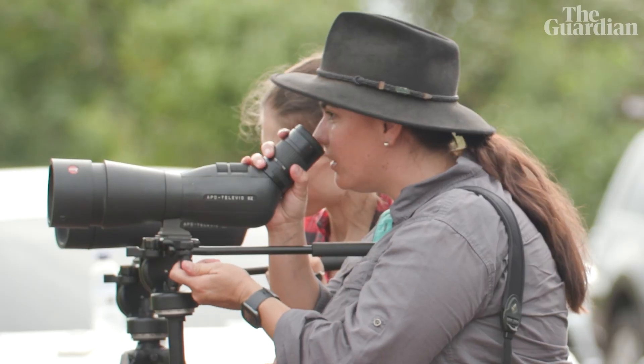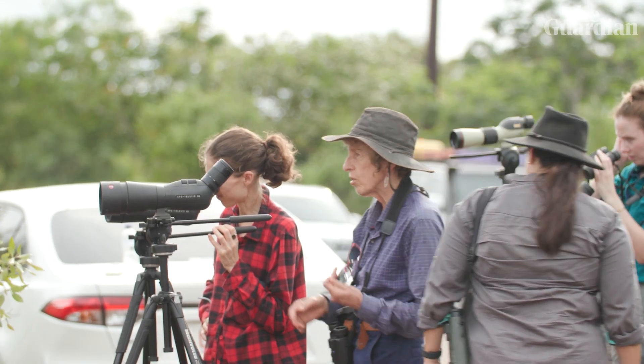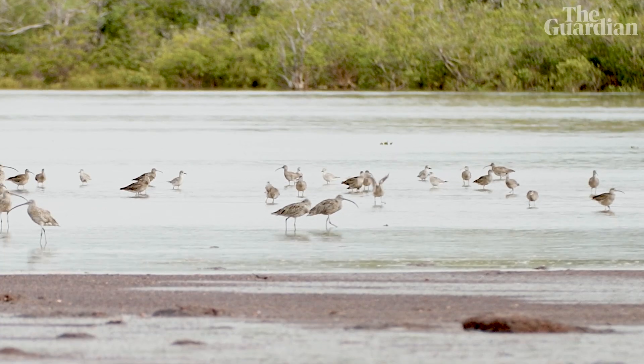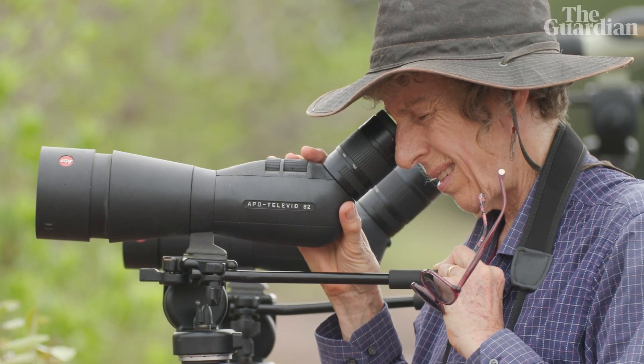Amanda is a scientist, but these days all the work she does for Darwin's shorebirds is as a volunteer. You don't have to have a science degree to get involved in the protection of nature. Shorebird monitoring data is one of the richest data sets of any fauna or flora in Australia, and it's all because volunteers have consistently gone out.